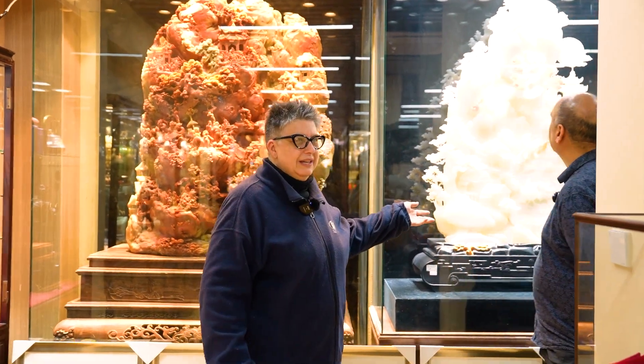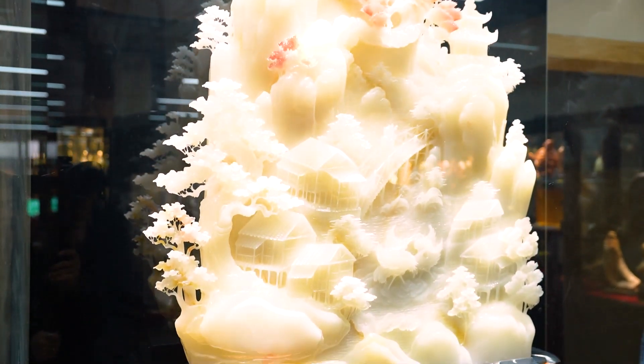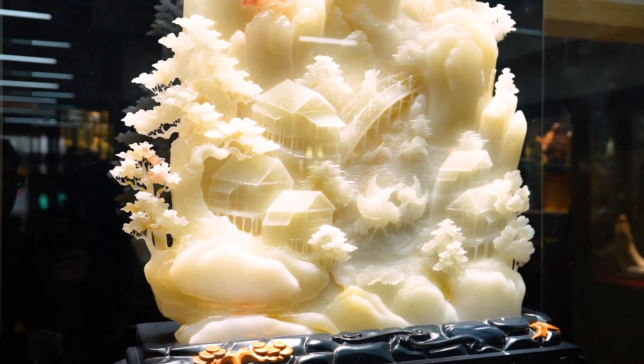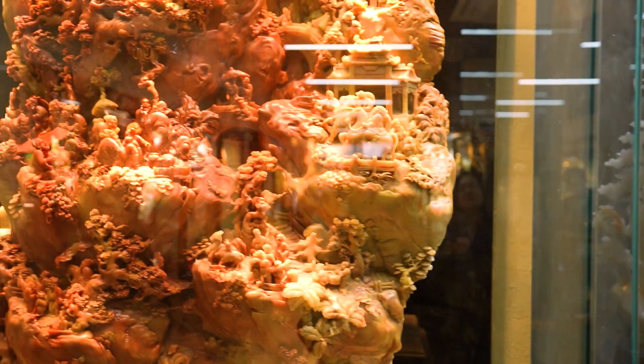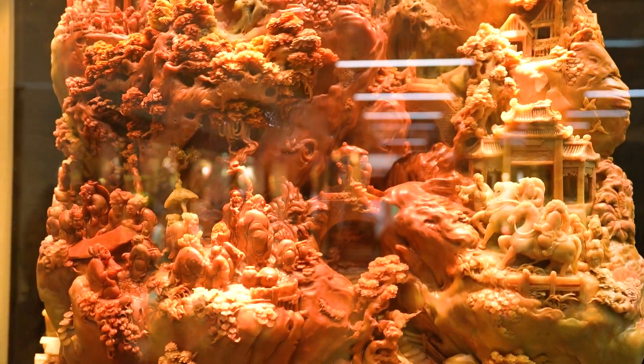Jade comes in all kinds of varieties, so when we talk about jade and say this is jade — who knows? Here are two fantastic examples. This one is the white jade — look how big and huge it is, more than 1.3 meters tall. It's unbelievable. And then this one is also jade and it's so different in color and not what you would expect.